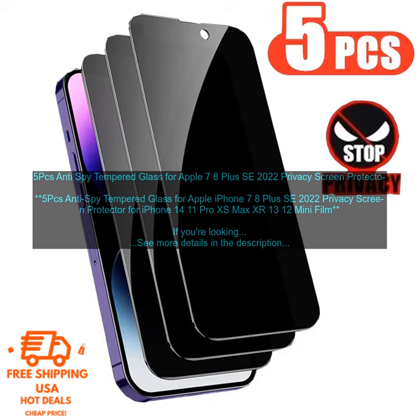This screen protector is made of high-quality tempered glass that is both durable and scratch-resistant. It also has a special Anti-Spy coating that prevents others from seeing your screen from the sides. This is perfect for people who use their phones in public places or who share their phones with others.